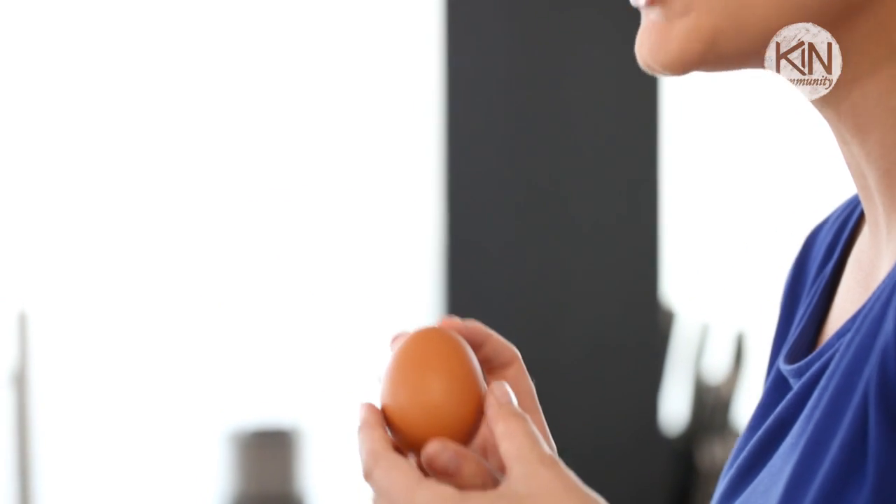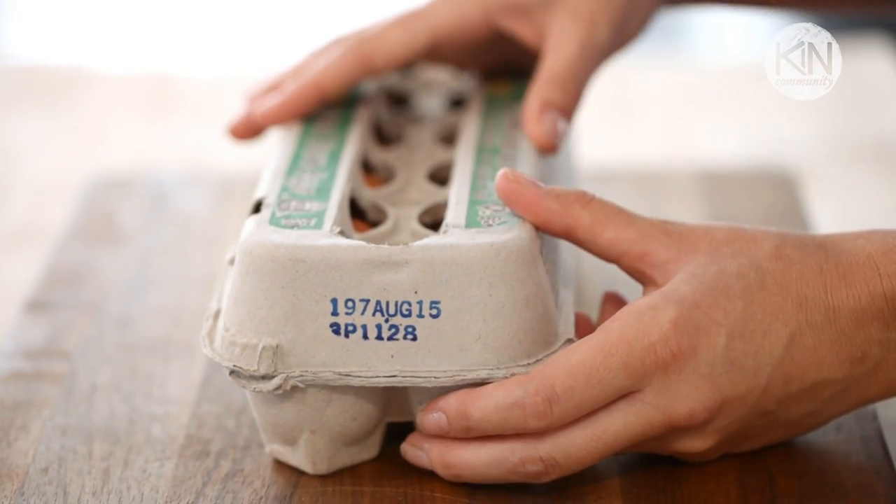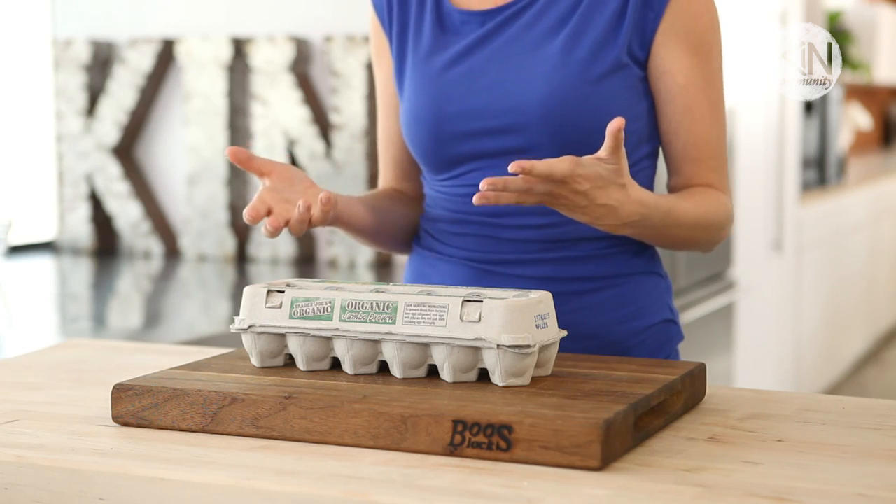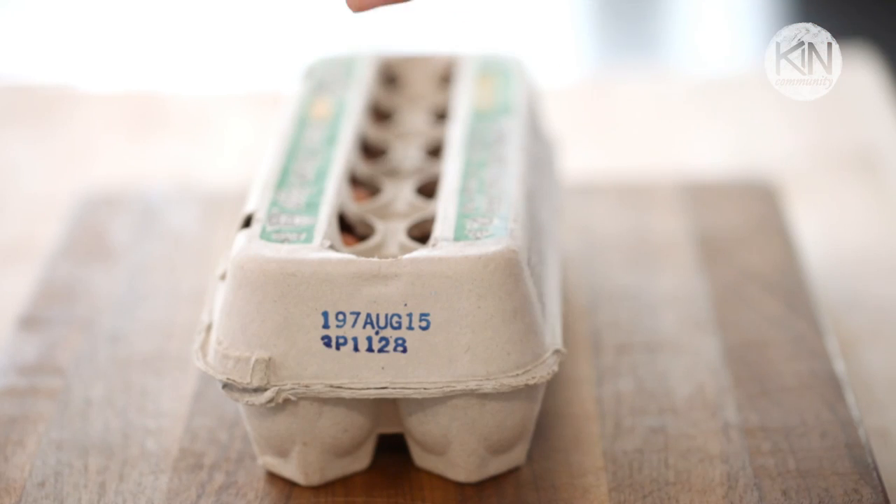But the first step when you get them home from the supermarket is knowing how to store them properly. The first thing you want to do when you get your eggs home is to take a look at the date on the carton. This is actually a sell-by date as opposed to an expiry date. The general rule of thumb is that your eggs will last about three weeks after purchase.